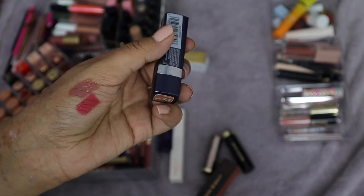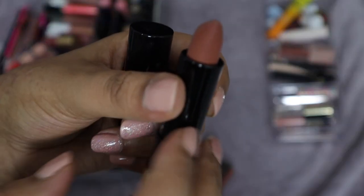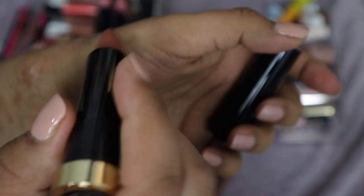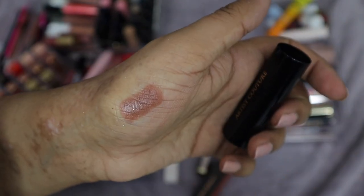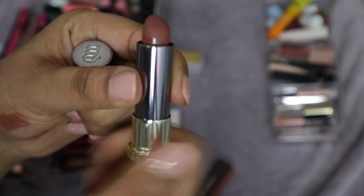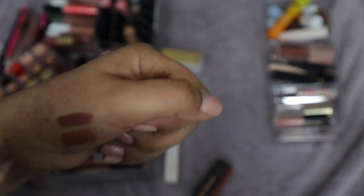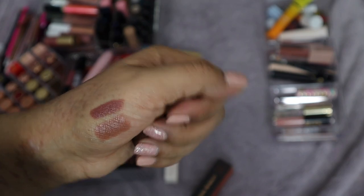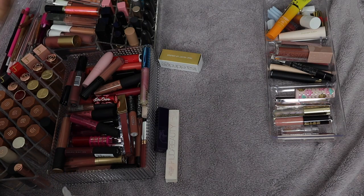This lipstick from Artist Couture in the shade Power Play — I bought this last year. I really enjoy the formula and love the shade; it's a pretty peachy nude brown, so I'm going to keep that. Then this one from Urban Decay — I believe this is the shade 1993. I also have the lip liner for this. I absolutely love it — it's the perfect cool-toned nude purpley-brown shade. Definitely keeping that.